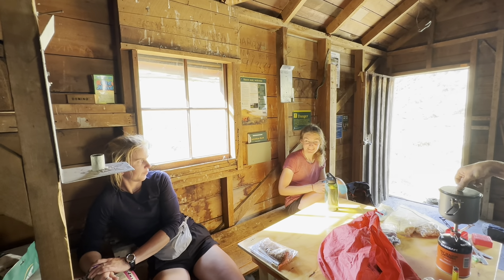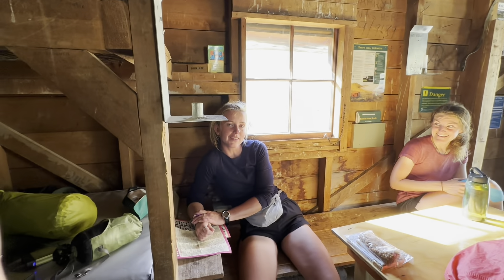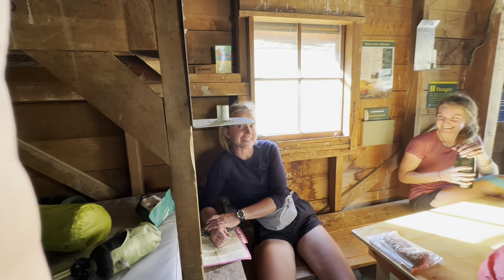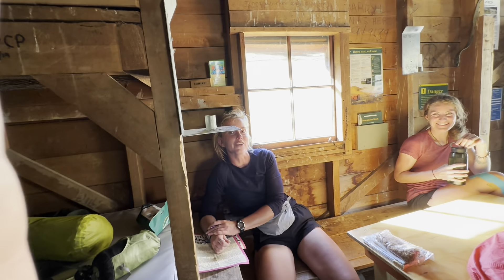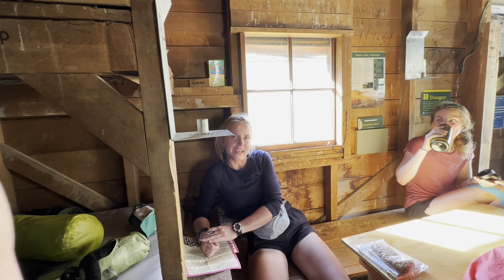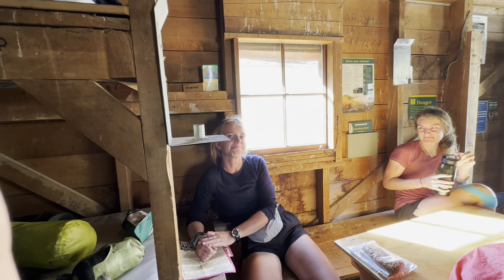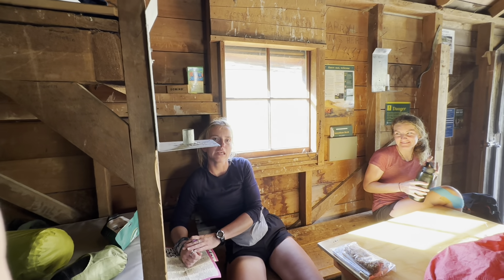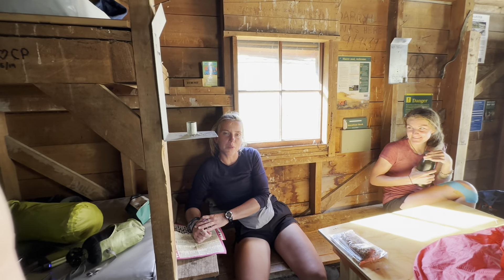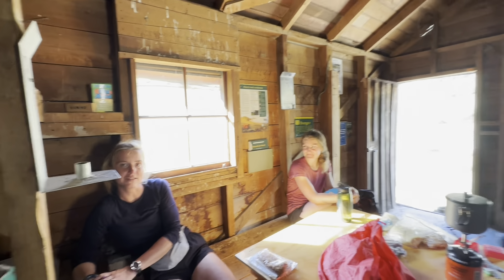And what about the mice? So last night I left my snacks on top of my pack, as I have done every single day on Te Araroa so far. This morning I opened the lid, pulled out the snacks, and some fell out of the plastic bag. I thought, that's not how I left those. When I put the light on, I realised both plastic bags had been chewed by a mouse. Little blighters!